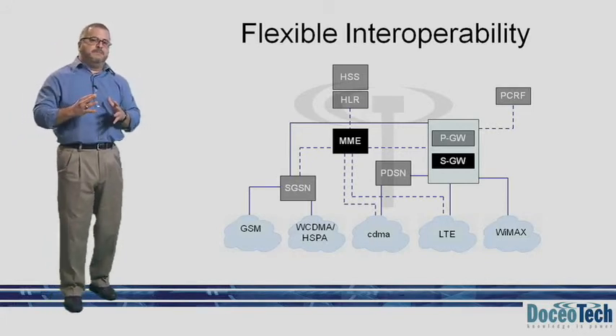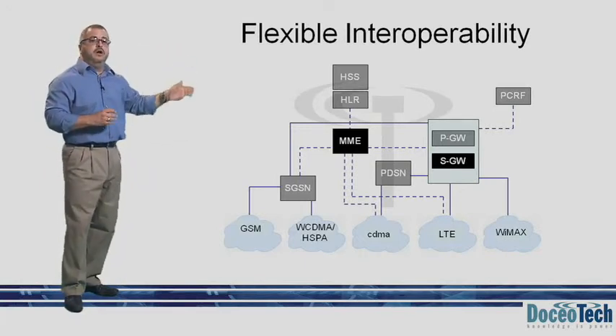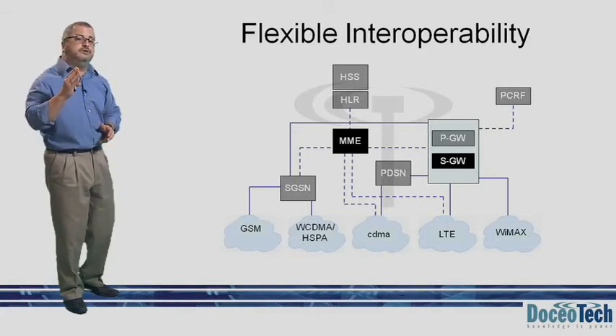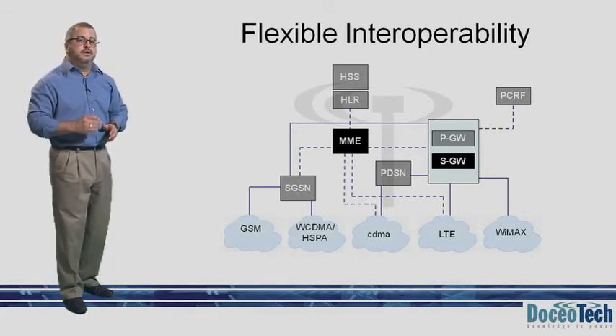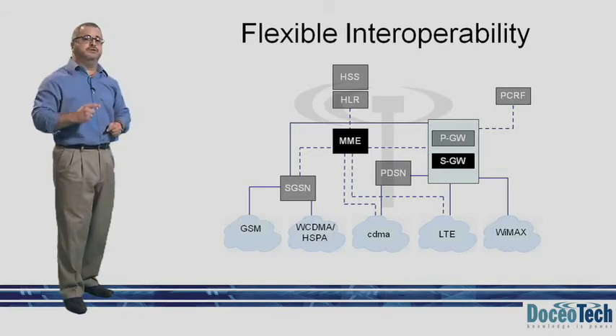Lastly, the HSS, or Home Subscriber Server, and the HLR, or Home Location Register, contain user subscription information, QoS profiles, as well as any access restrictions for roaming.